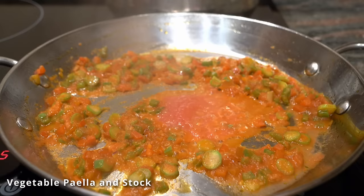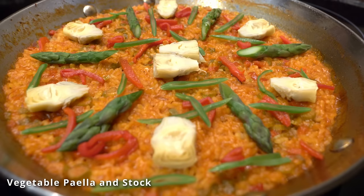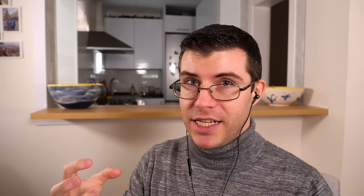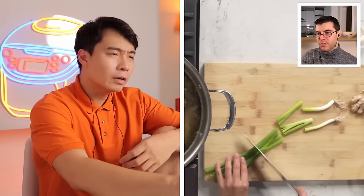Even if you don't eat chicken, you can still make a very good vegetable stock. I actually have a veggie stock and vegetable paella in a previous video. If you're using a rotisserie chicken to make stock after it's already cooked, it's going to change the flavor greatly compared to using raw chicken — but it still works.